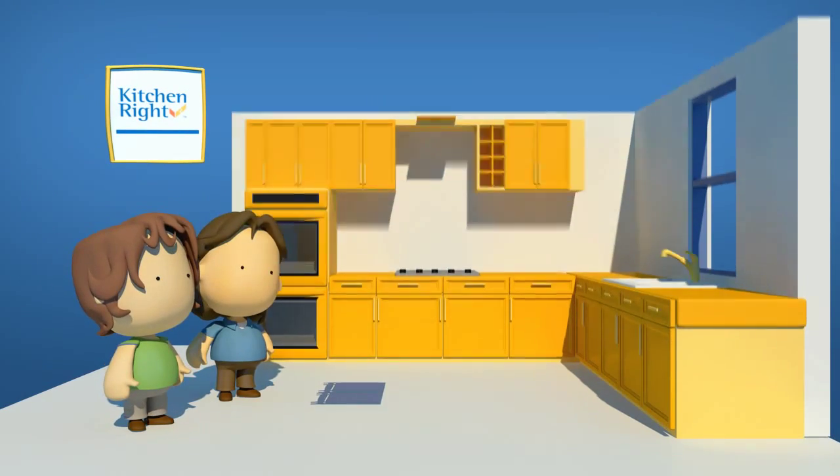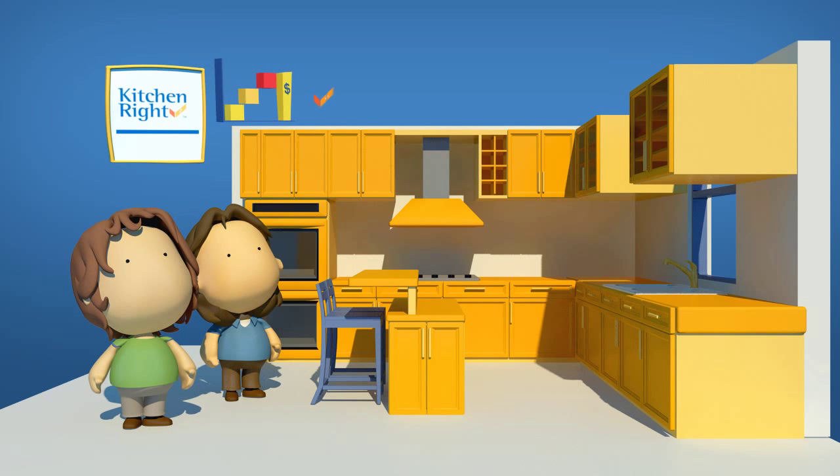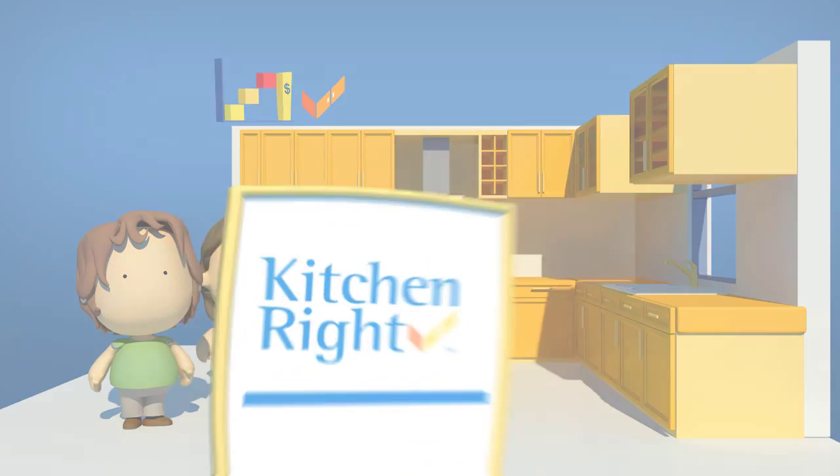Professionals ensure kitchens are designed and built right. Kitchen Right helps you ensure you spend right. So, if you want to upgrade your kitchen, do it right!